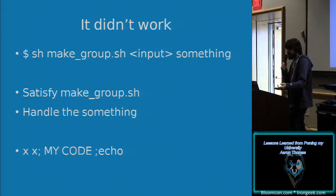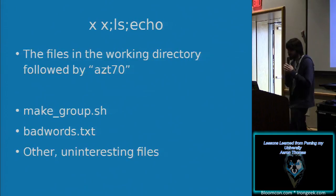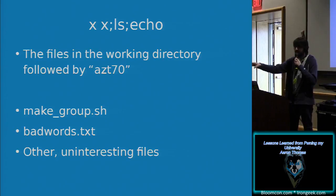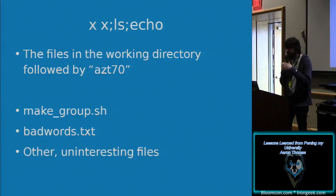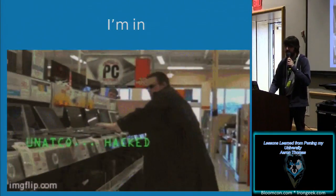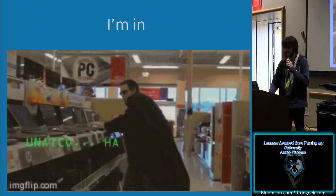So we're going to satisfy make_group.sh and handle the trailing argument. I did `x x ls echo` and got the files in the working directory, and then it echoed my Penn State username. The files I thought were cool were make_group.sh itself and one called bad_words.txt. At this point I was excited — I made it in.